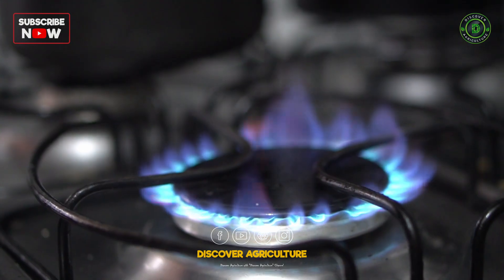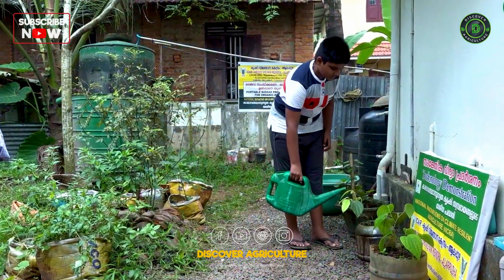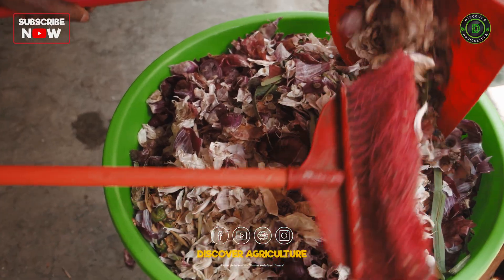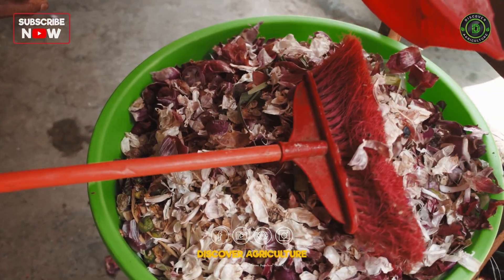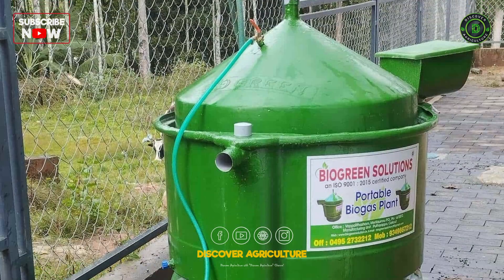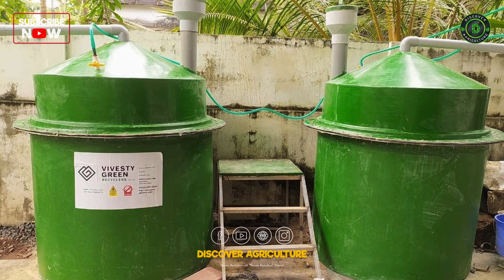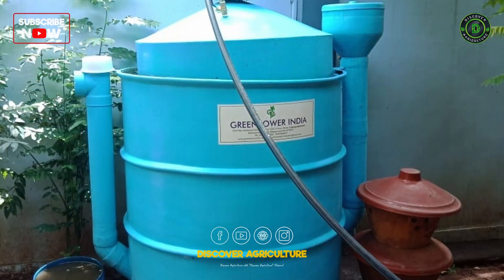Today, Discover Agriculture will show you how they work and why they're a perfect fit for any home. Imagine a system that can turn everyday organic waste into cooking fuel, all in the space of a small plastic barrel. Portable biogas plants are designed to fit in small areas, even urban spaces, making them practical for everyone.